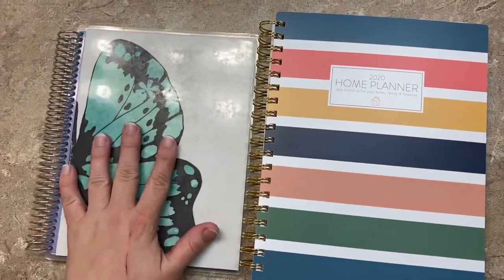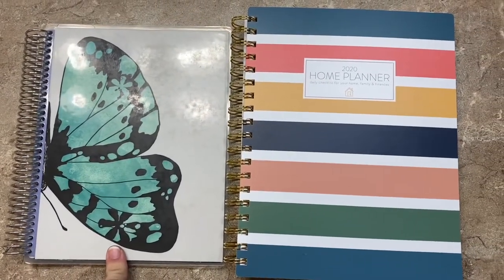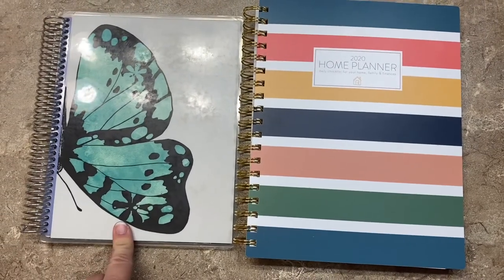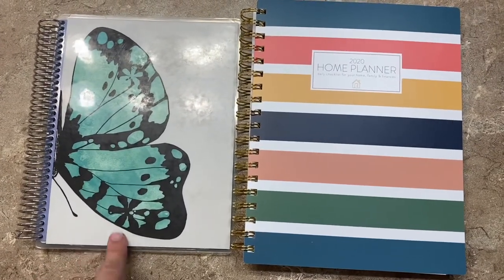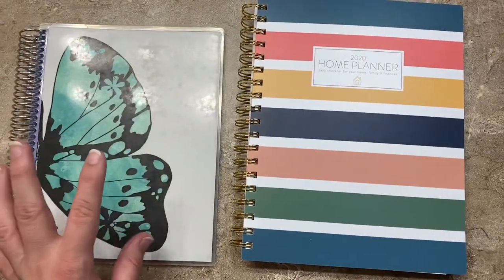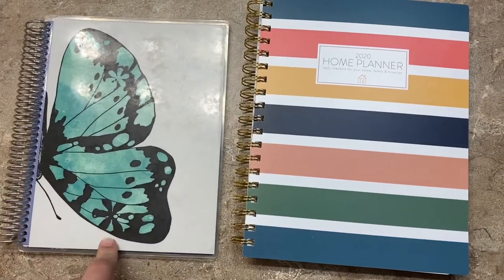I used Erin Condren for about two years. I ended up walking away from Erin Condren — I just thought it was a little too frou-frou-y, a little bit too arts-and-crafts-y. I need more to-do lists to make to-done lists. I used that for, I believe, 2015 and 2016.